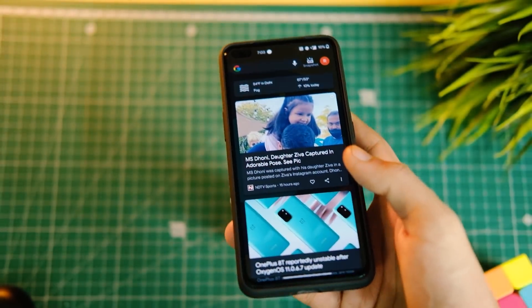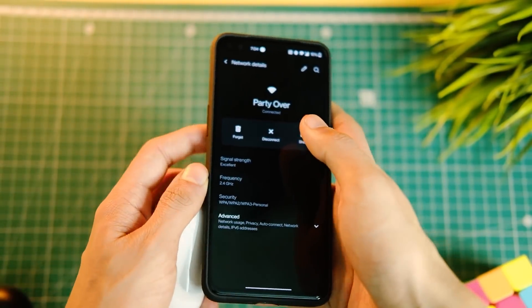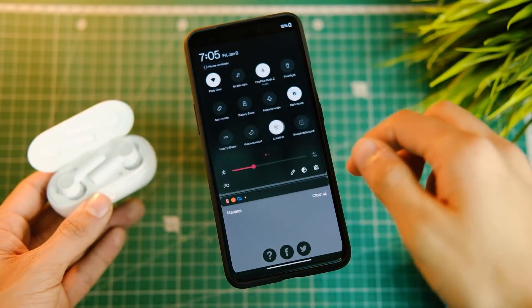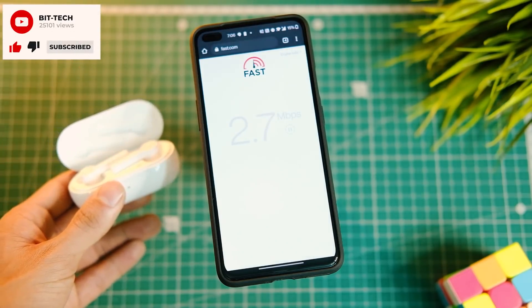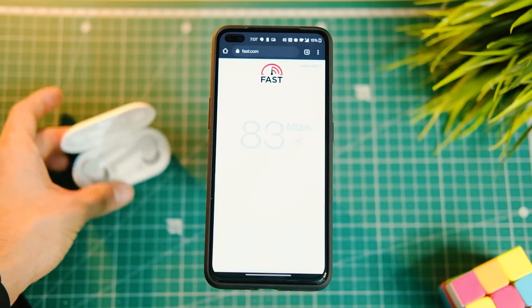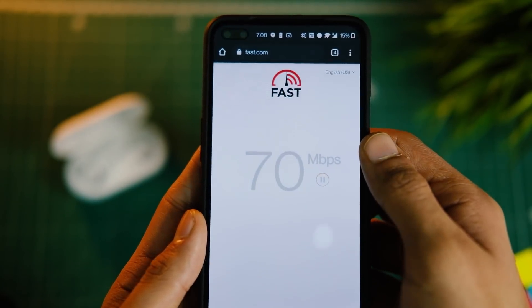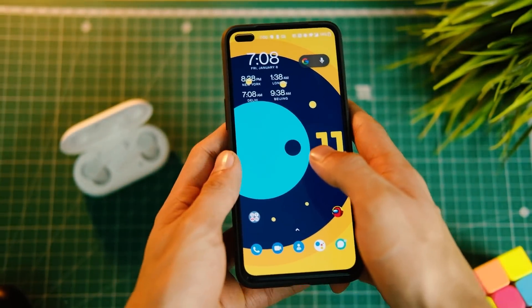There are still issues with 2.4GHz WiFi and Bluetooth even on this build. Before this update, WiFi used to disconnect right away, but now look at the speed before connecting the OnePlus Buds — and here is the speed after connecting the Bud Z. It reduces to half or even lower as soon as Bluetooth earphones are connected, and this only happens on 2.4GHz WiFi. Switching to 5GHz resolves the issue completely, so turn that on if your router supports it.